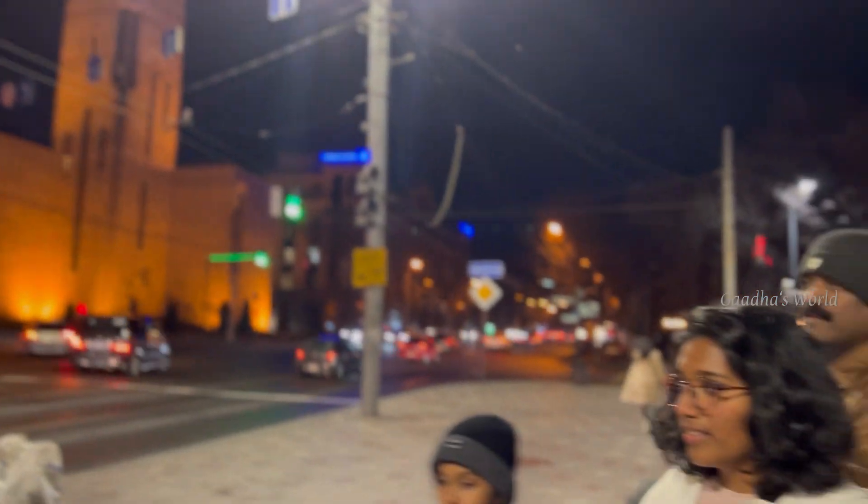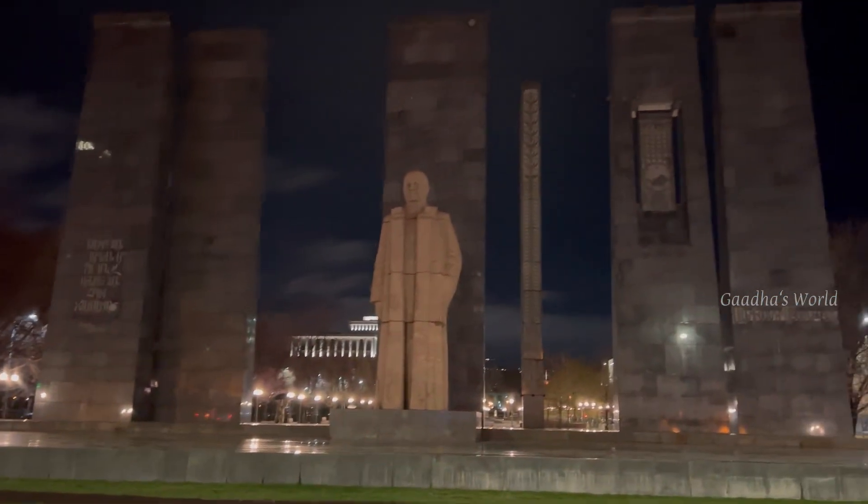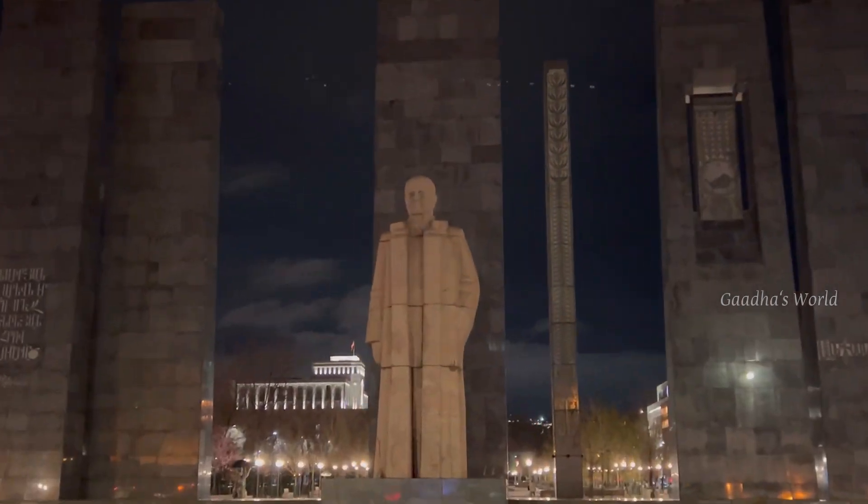This is the hotel that we are staying in. Look at this big statue behind us. It is very big and also very nice.